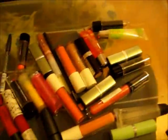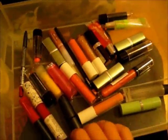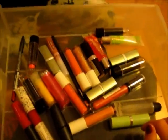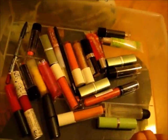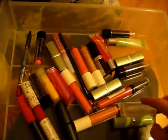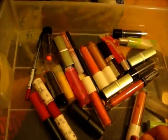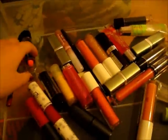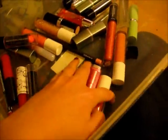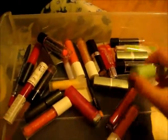For our third drawer we have our lip products. And as you all know, we girls like to have pretty colored lips. So we have some Color Workshop, we have some matte lip gloss, some Icing lip gloss, Revlon, and we have some pretty colors.